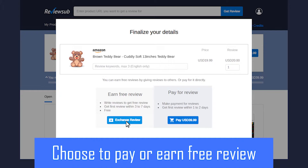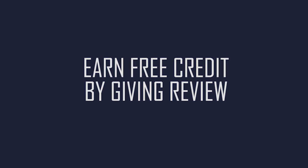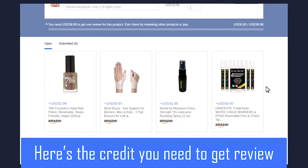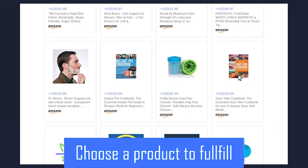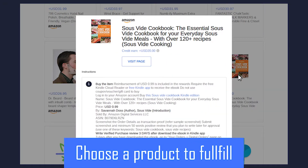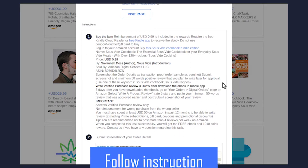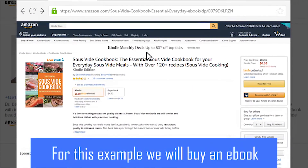In this tutorial we will earn a free review. Here's the credit you need to get a review. So let's choose a product to fulfill. Read and follow the instructions carefully. For this example we will buy an e-book to earn credit.